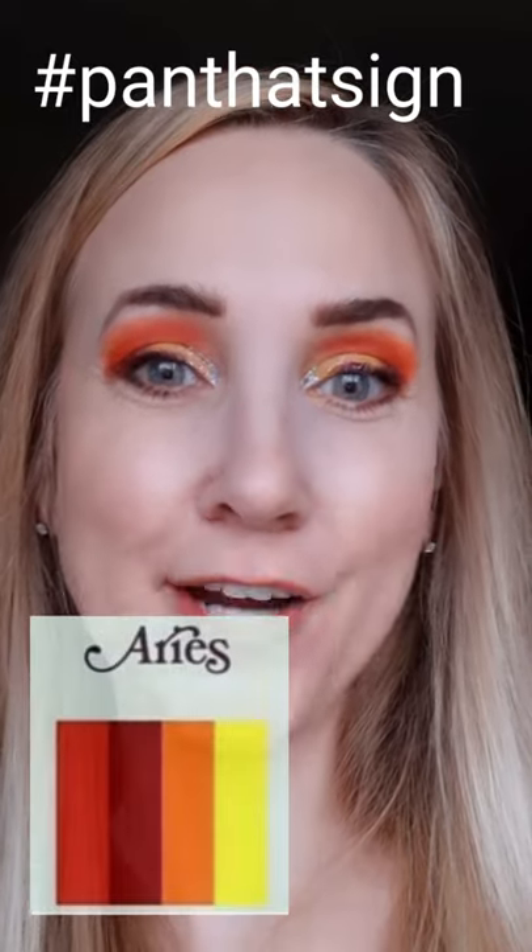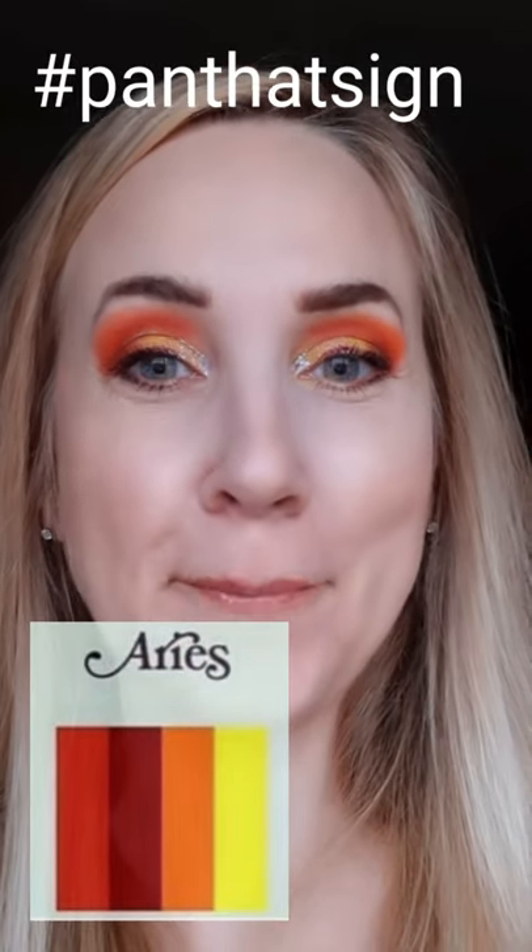Hi, I'm Casey and I created this eye makeup look for the Pan That Sign Aries month for April, using the Ace Butte Nostalgia palette with four of their colors: Winterslide, Camping, Hiking, and Vacation.